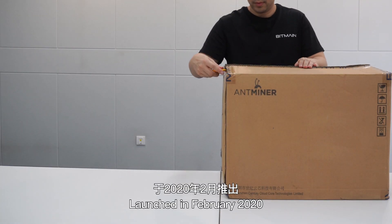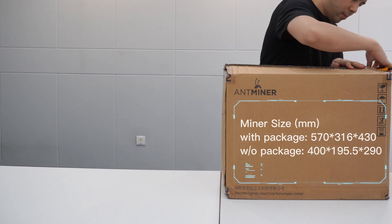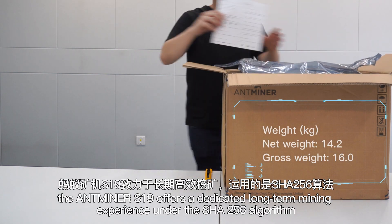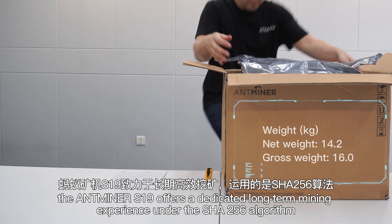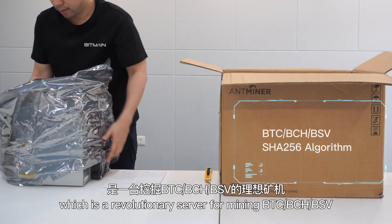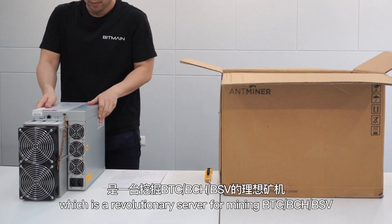Bitmain introduces the Antminer S19 — a new age of computational power. Launched in February 2020, the Antminer S19 offers a dedicated long-term mining experience under the SHA-256 algorithm, which is a revolutionary server for mining BTC, BCH, and BSV.